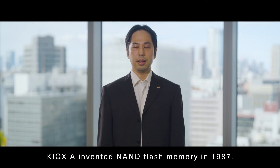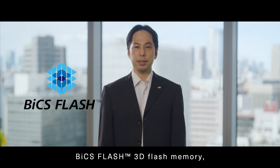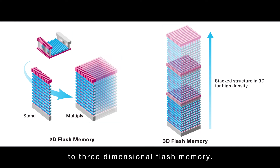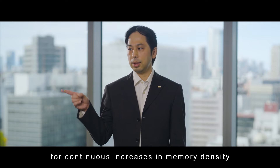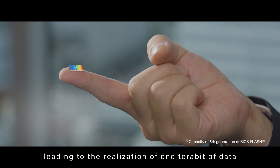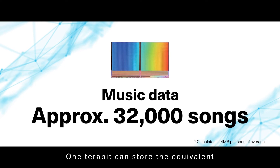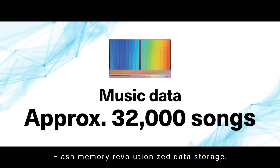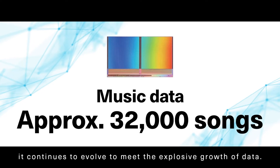Kioxia invented NAND flash memory in 1987. In 2007, we introduced BiCS Flash 3D flash memory, evolving conventional two-dimensional to three-dimensional flash memory. This breakthrough innovation allowed for continuous increases in memory density, leading to the realization of one terabit of data in a single memory chip the size of a fingertip. One terabit can store the equivalent of approximately 32,000 songs. Flash memory revolutionized data storage, and today it continues to evolve to meet the explosive growth of data.